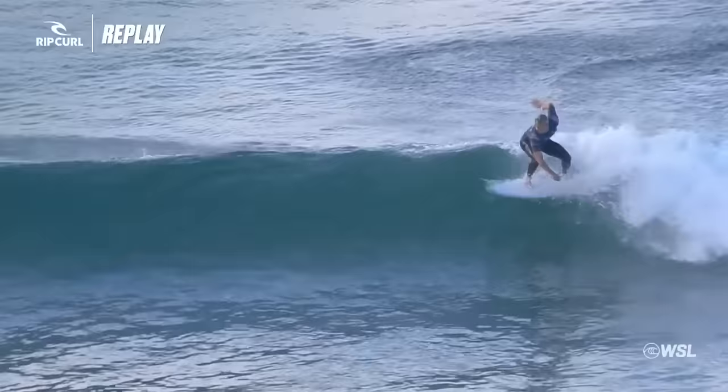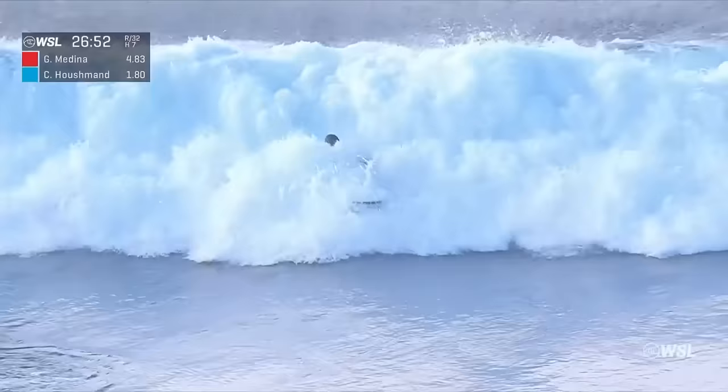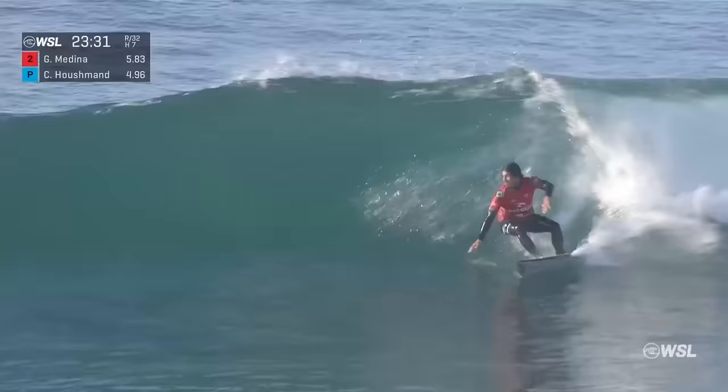Here we go, Cole. Nice extension on the opening turn there, gets the second and a third. A little disjointed here, lost a little bit of speed and flow before that final hit. Against this man, who is absolutely flying. Nice stretched-out wall with a closeout section for the backhand air reverse. And that one Medina can't ride out of.